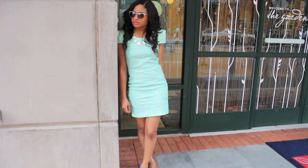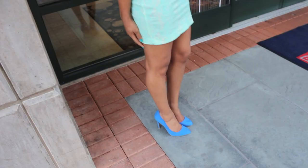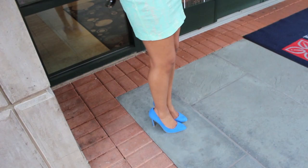I wanted to keep the look bright and fun, so I did something a little different and wore my blue pointy-toed pumps. So those were my four date looks — I hope you all liked them and I will see you next time. Bye!